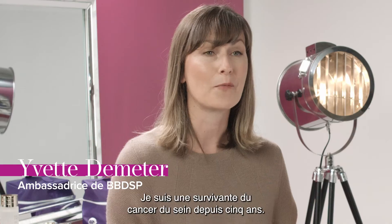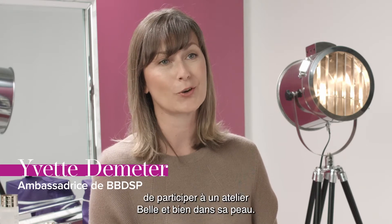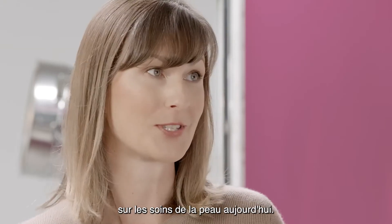Hi, I'm Yvette. I'm a five-year breast cancer survivor. I had the fortune at that time to join a Look Good Feel Better workshop and I'm really excited to learn more about skin care today.